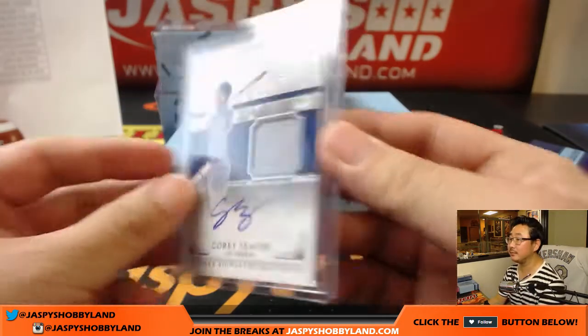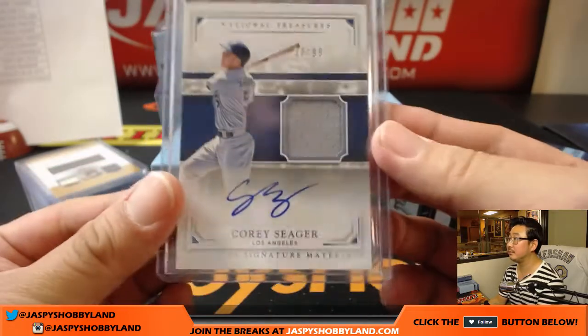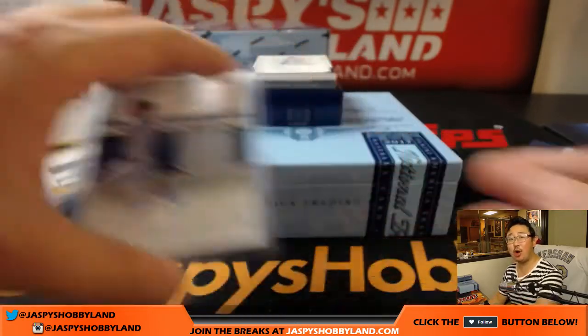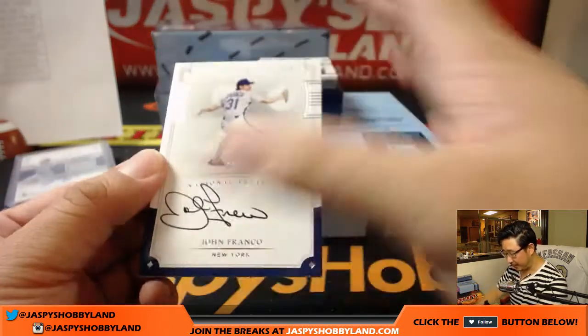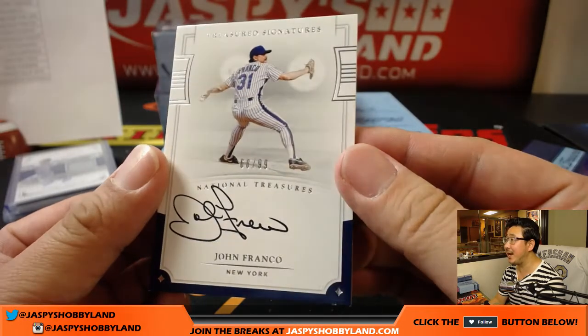Go Dodgers! You should look up Corey Seager and Carlos Correa's numbers - they're actually quite similar. So the Dodgers-Astros matchup is very even. John Franco for the Mets, 68 out of 99. Nice.